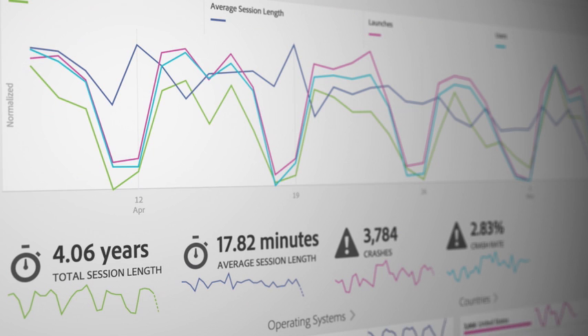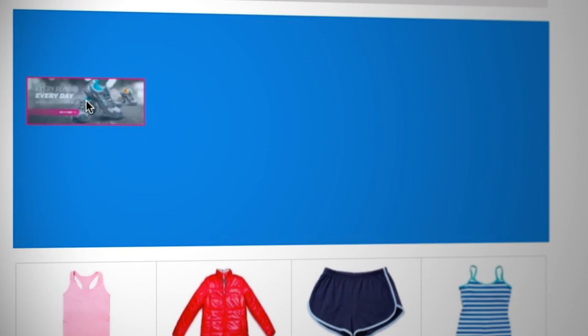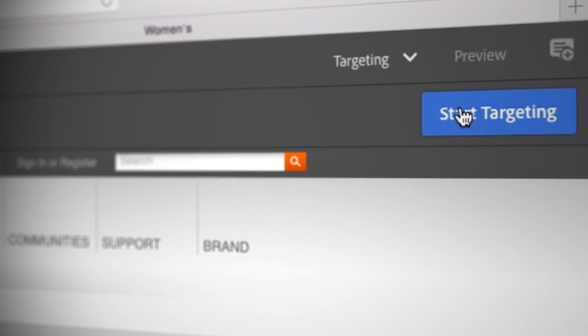Personalization today is really important because people are inundated with a lot of content. In order to do this well as a marketer, you're going to need to have great analytics and targeting. And in Experience Manager, you're able to use it as a single product experience.